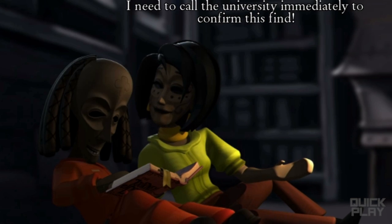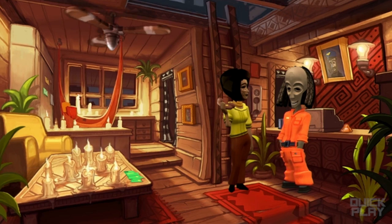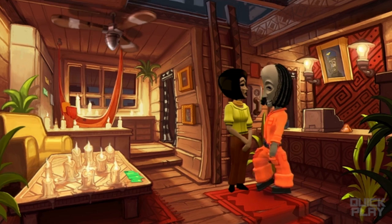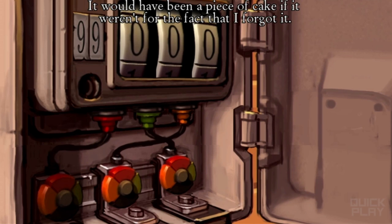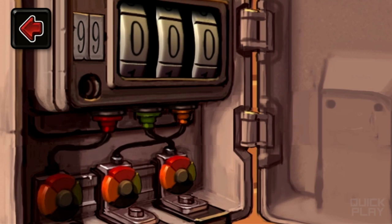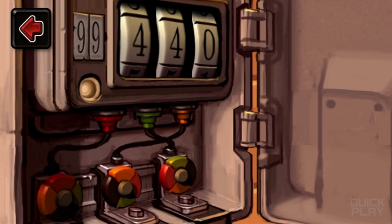I need to call the university immediately to confirm this find. Here you go, lady. I'm sorry — it doesn't seem to be working. I bet the switchboard reset itself when we lost the power. Give me a second, I'll have it fixed. Looks like we're going to need to re-enter the phone number of this place. I remember it — it's 99450. I can't move it. Orange? I see. There we go. I bet now I can move it. 450. There we go. That's it!